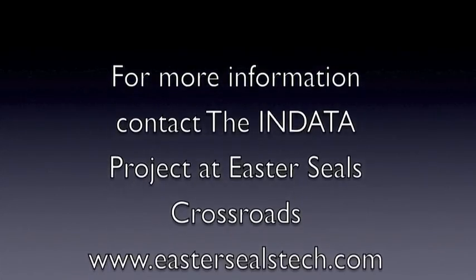So that's a CCTV like I've never seen before. That's your tech tip for this week. I'm Wade Wingler with the INDATA Project at Easter Seals Crossroads in Indiana. Thank you.